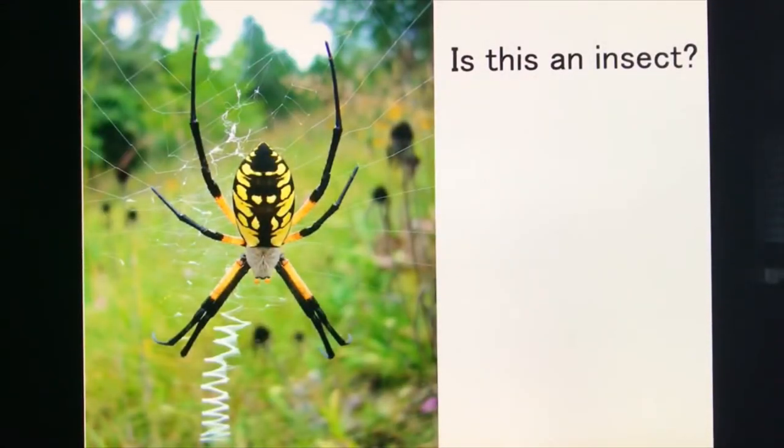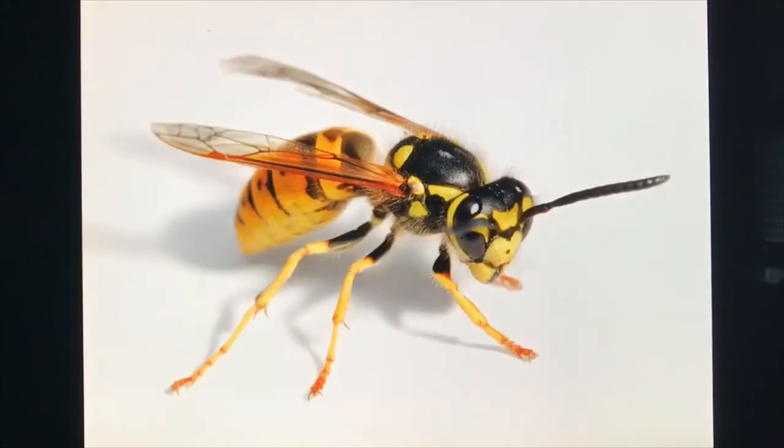Let's make sure we know what we're talking about when I say insects. Is a spider an insect? No — spiders have eight legs and insects have only six. Here's a wasp, which is an insect. It has three pairs of legs — six legs — and two pairs of wings. It has three body segments: a head, thorax, and abdomen. It also has a pair of compound eyes and a pair of antennae, among other insect characteristics.